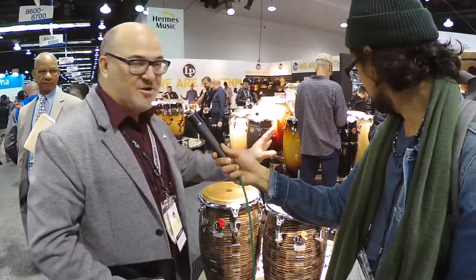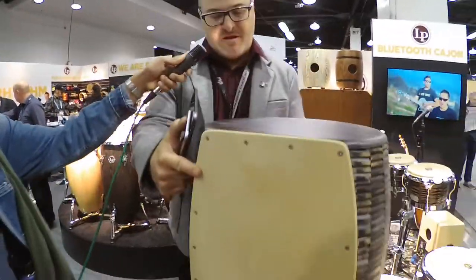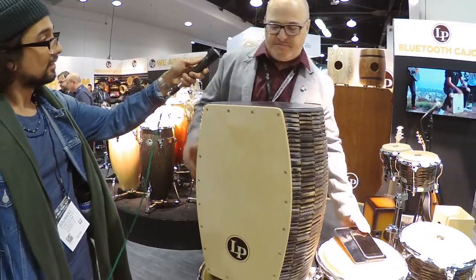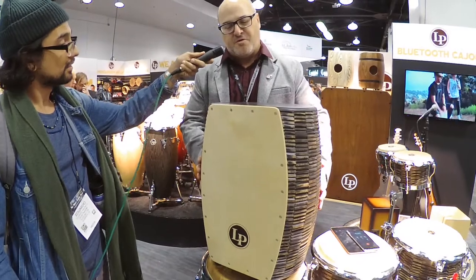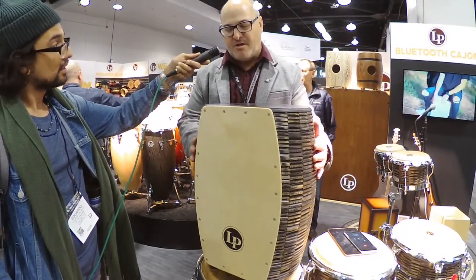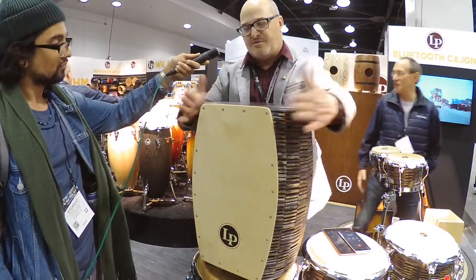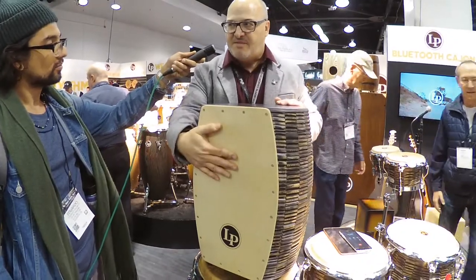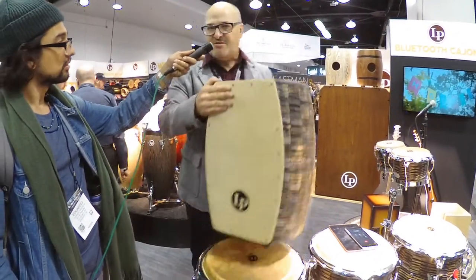We've got Kinto conga tumba, matching bongos, and then this really cool matching Stave Cajon. The Stave Cajon is another LP-exclusive patented product — it's basically made out of the bottom of a conga. It's got this fat belly and a smaller top, so you get extra bass on the bottom and extra highs on the slap tones up top. Really awesome stuff.